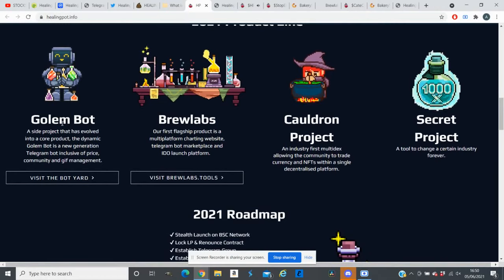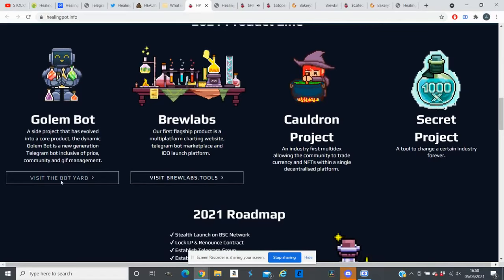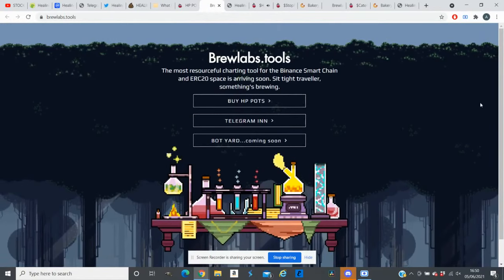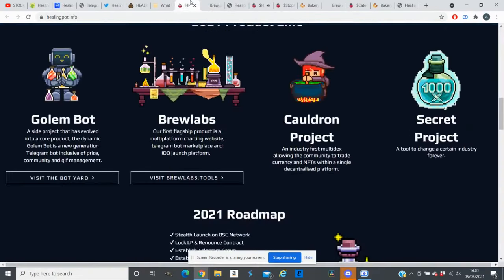They have a Column Bot — an outside project that evolved into a core product. Column Bot is a new-generation Telegram bot inclusive of prize, community, and gift management. Their bot is already up and live, and they have a few more tools on the website as well.